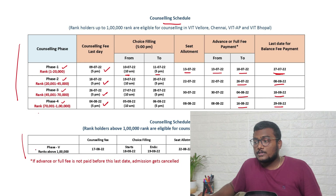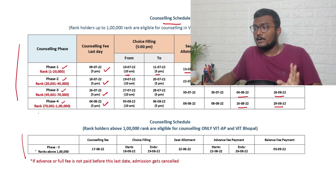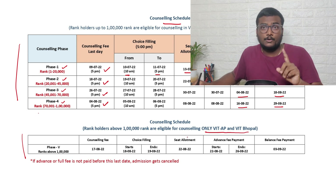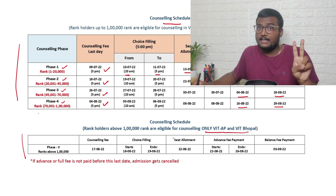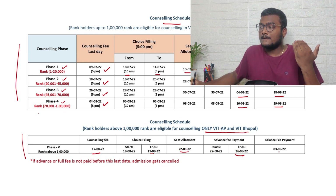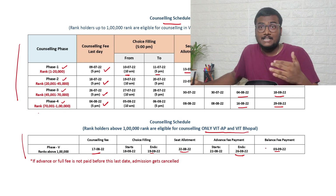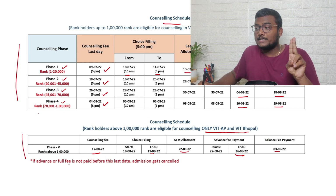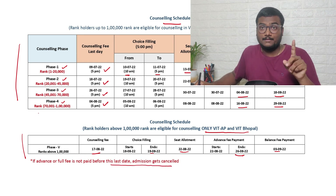For those having above one lakh rank — rank holders above one lakh are eligible for counseling only at VIT AP and VIT Bhopal; you are not eligible for VIT Chennai or VIT Vellore. Your counseling starts 17th August, choice filling ends 19th August, seat allotment is 22nd August, advance payment last date is 26th August, and balance fee last date is 3rd September. If advance or full fee is not paid by the last date, admission gets cancelled.